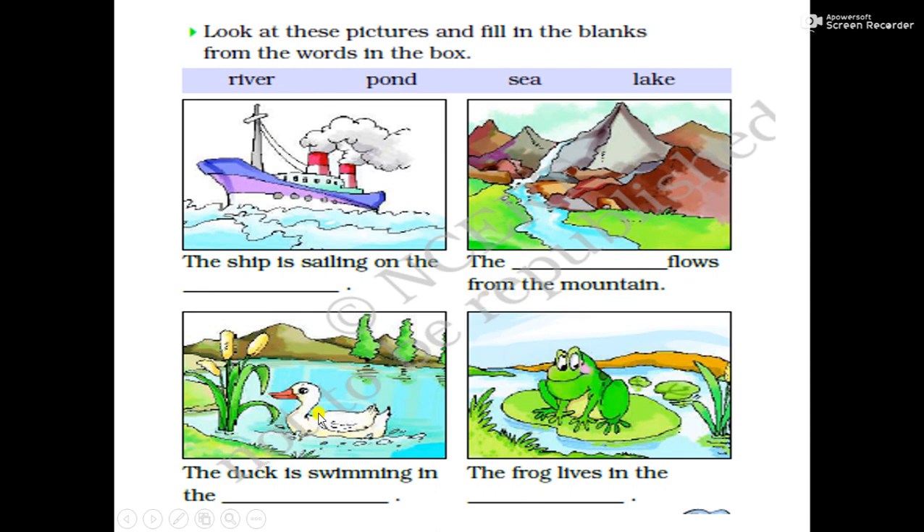This is a duck. The duck is swimming in the lake. L-A-K-E, lake. The frog lives in the pond. P-O-N-D, pond. We will write here P-O-N-D, pond.